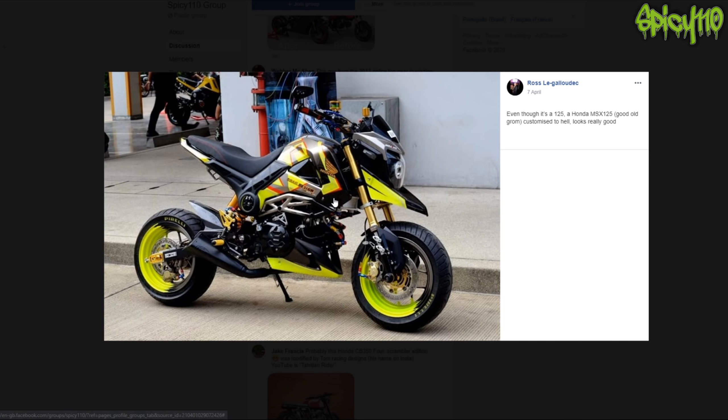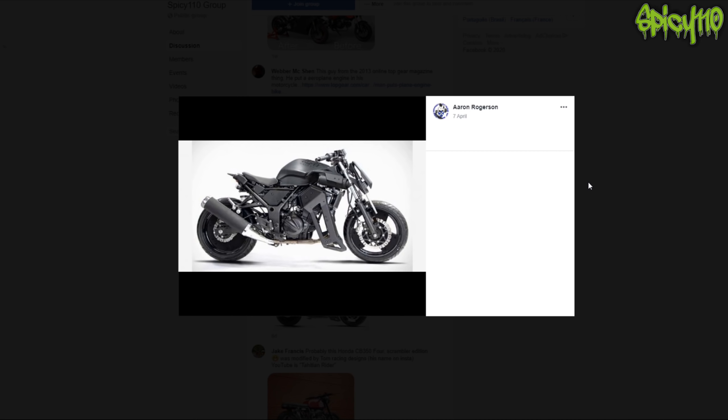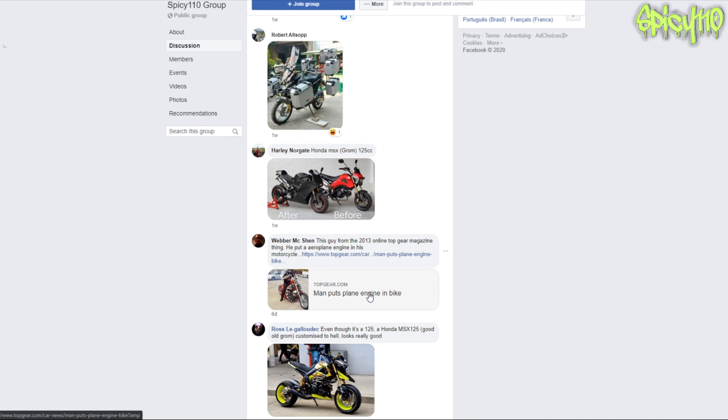I missed one underneath that. No information as to what it is. It looks like someone took a bracket off and it's got what looks like a stock exhaust on it still. It kind of works with it in a way - it looks like a Transformer. It's not bad looking, not good looking - very meh for me.